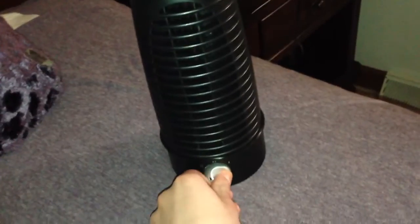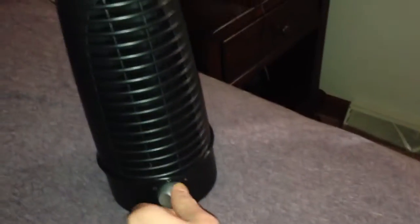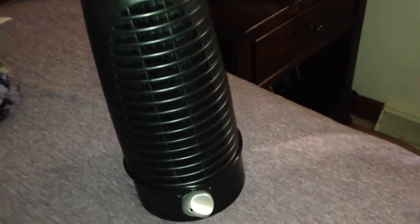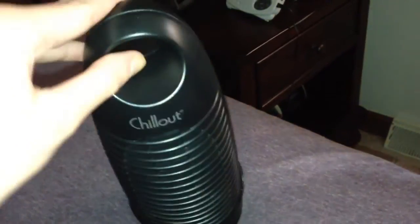Alright, here's low. Here's high. I know a lot of people are probably going to count this as a tower fan, and a lot of people know I hate tower fans, but this is a tower fan that I will accept.